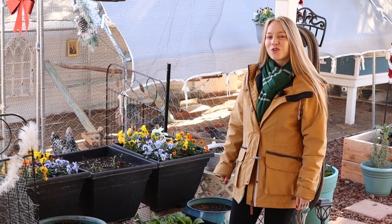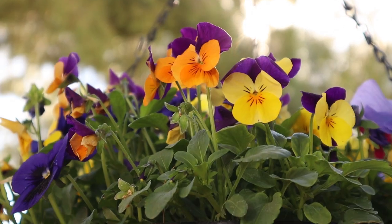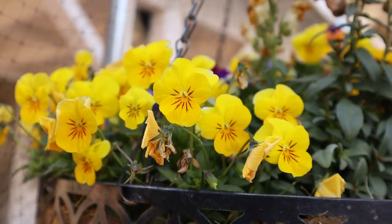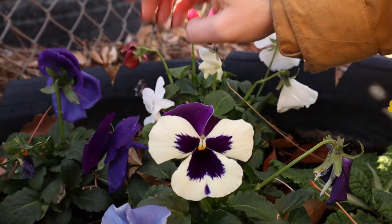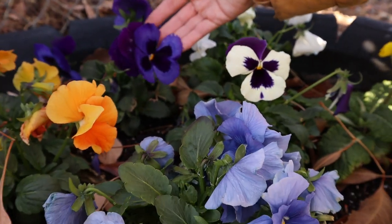Did you know that there are still flowers you can grow in the winter? Welcome back to our channel — if you're new here, we're Bok Bok Bouquet, hit that subscribe button so you can stay up to date. Today we're going to be talking about how you can still have a pop of color in your garden even in the winter.